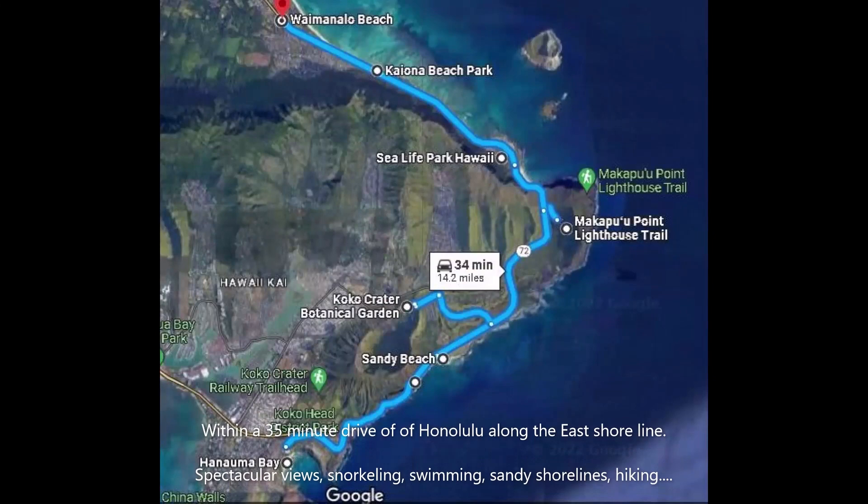Snorkeling, hiking, lava tube blowhole, botanical gardens, and beaches suited for swimming and bodyboarding — all of this within a 35-minute drive of Honolulu on the eastern shore.